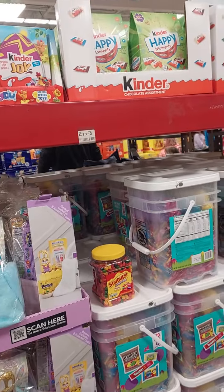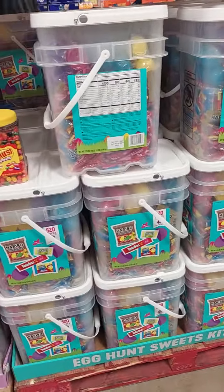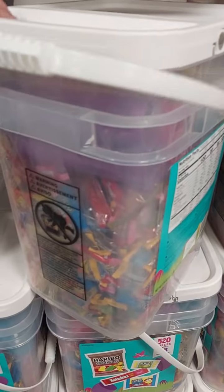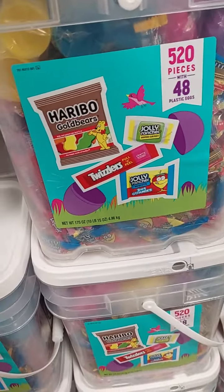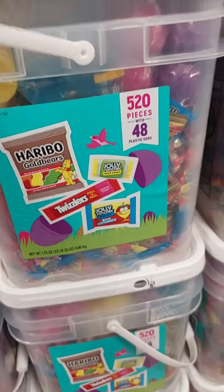Here's some snacks you can use — they got this big pail of stuff, oh this is a bucket of candy. This is 48 pieces, you get the eggs and all the candy for $54.